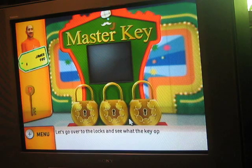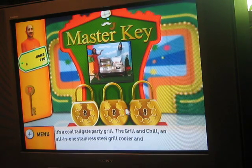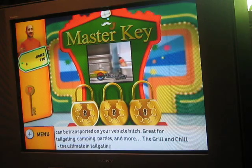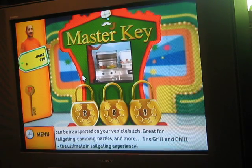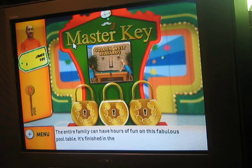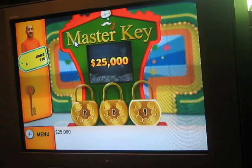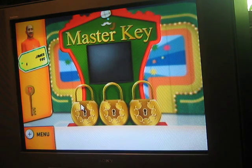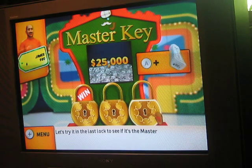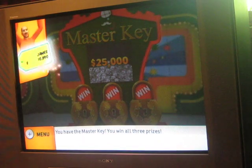Let's go over to the locks to see what the key opens. Our first item is a cool tailgate party grill — the Grill and Chill, an all-in-one stainless steel grill, cooler, and CD stereo that can be transported on your vehicle hitch. Great for tailgating, camping, parties, and more. Next up, the entire family can have hours of fun on this fabulous pool table, finished in light English oak with an accessory package from Golden West Billiard. Finally, our last item — $25,000 in cash! Let's try the key in the first lock and then the last lock to see if you have the master key. You won all three prizes — that's $29,730!